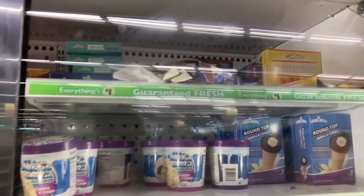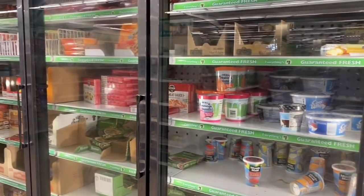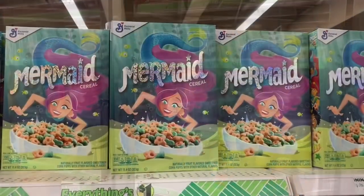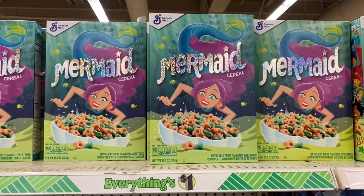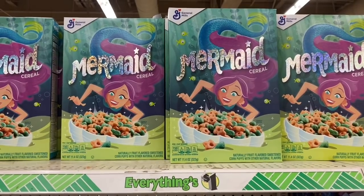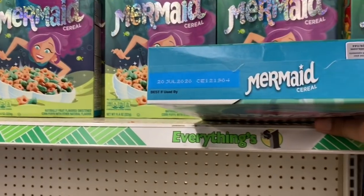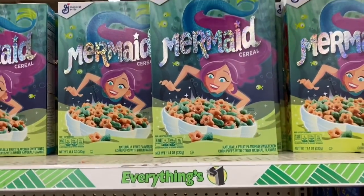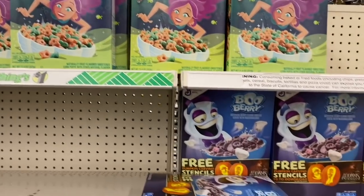Alright guys, so that's the food section. As promised I did show you the frozen food section. I'm going to see if there's any other food items not in the frozen section and then we'll continue on with the rest of the store. The mermaid cereal finally made it to my Dollar Tree here in the Bay Area — I know many of you in other states and even in SoCal have been getting it, and it just finally hit my area. These don't expire until July 20th of 2020, which is an amazing expiration date. Definitely a good item to stock up on if you are in need of food.